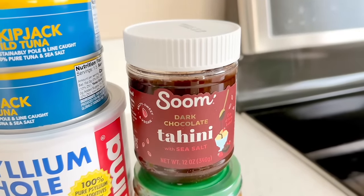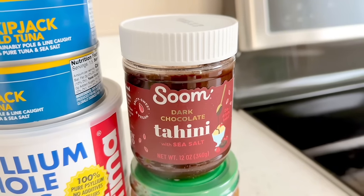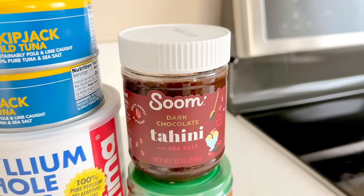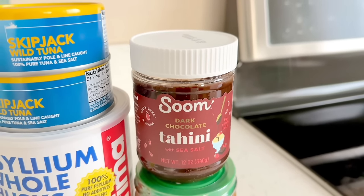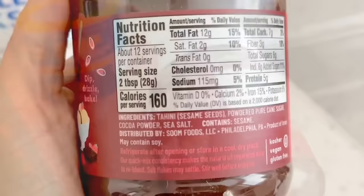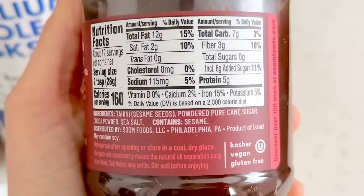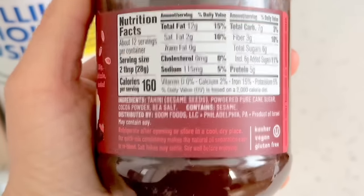Thrive Market and Whole Foods in Pennsylvania are the only places I can find this dark chocolate tahini, which is so good. It has a deep dark chocolate flavor, it's slightly nutty, and not overly sweet — just a really rich dark chocolate flavor. I like to dip apple slices or strawberries in it, or add a spoonful on top of my oatmeal or Greek yogurt. Highly recommend giving it a try — I don't even like chocolate hummus but I really like this chocolate tahini.